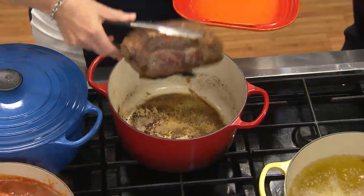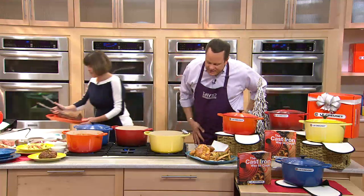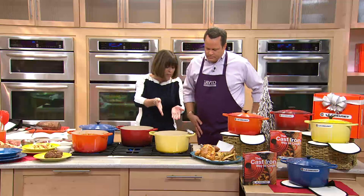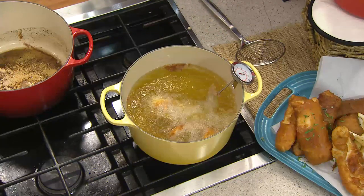It's all the benefits of cast iron — it's heavy, it keeps the temperature. Look at this: 350 degrees to deep fry. I just dropped a few pieces of cold fish in there and it hasn't affected the temperature at all, because it's holding temperature so beautifully.